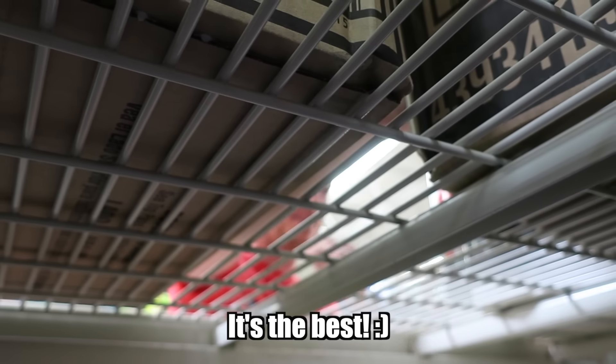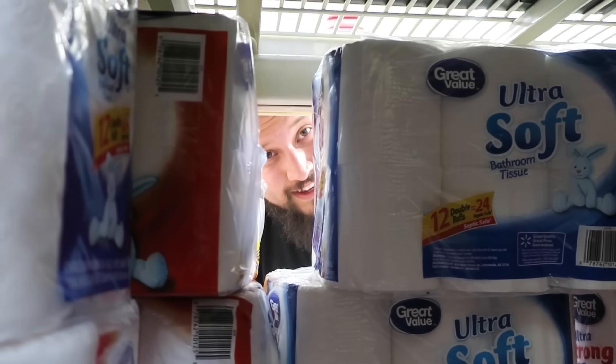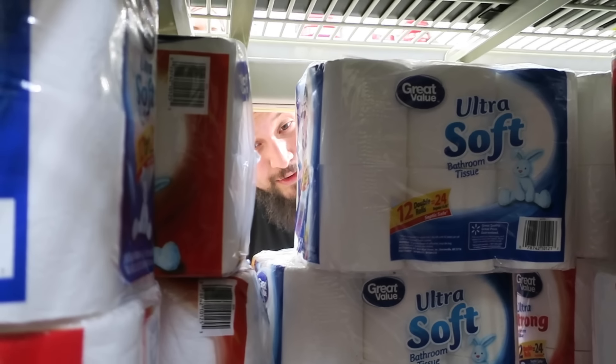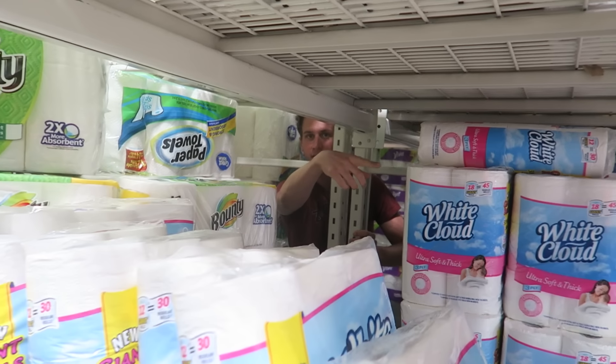A passerby stops and asks what's going on. We explain that people make forts here. A very enthusiastic onlooker says it's awesome and incredible — he loves watching the forts. We invite him in: the entrance is over there. He thinks they're so cool.